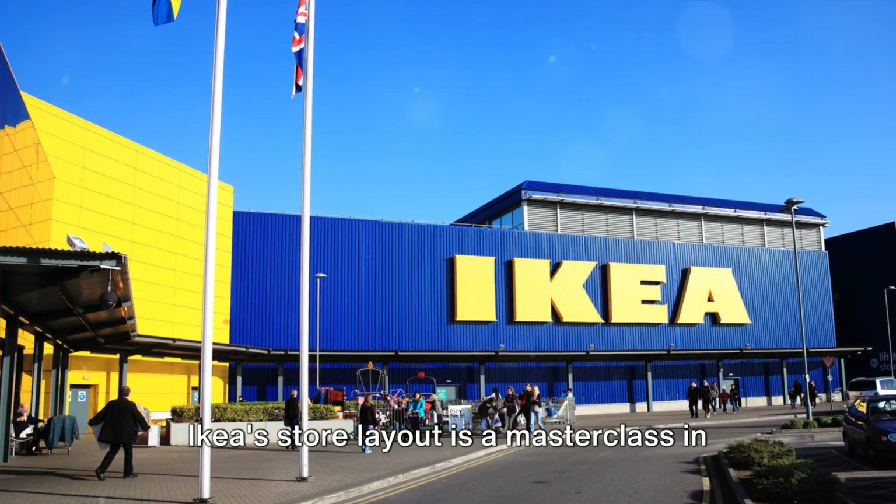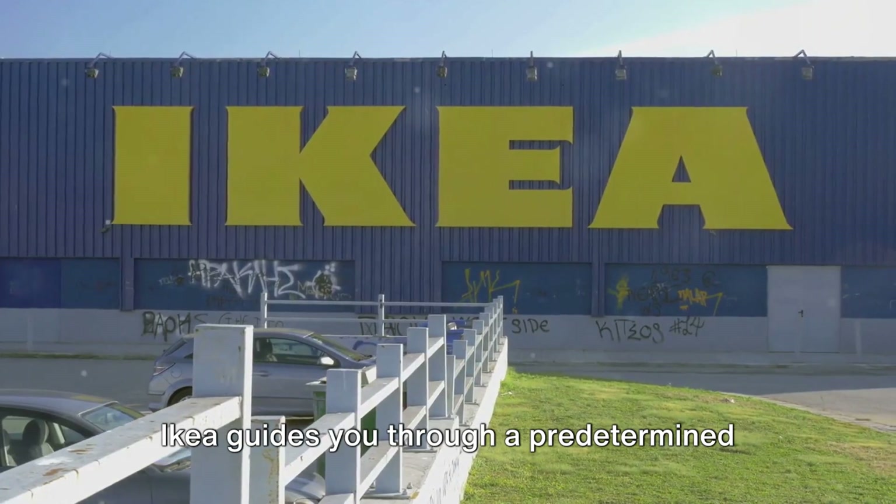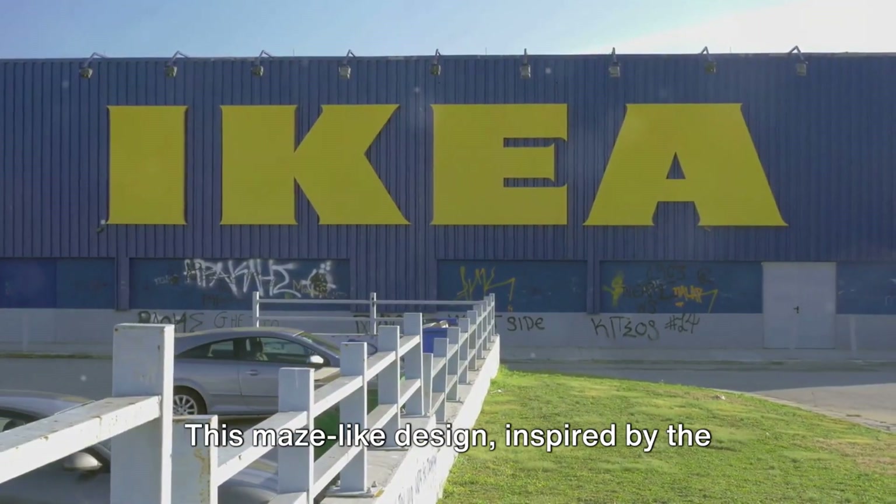IKEA's store layout is a masterclass in retail psychology. Instead of a conventional store design, IKEA guides you through a predetermined path, exposing you to its entire product range.